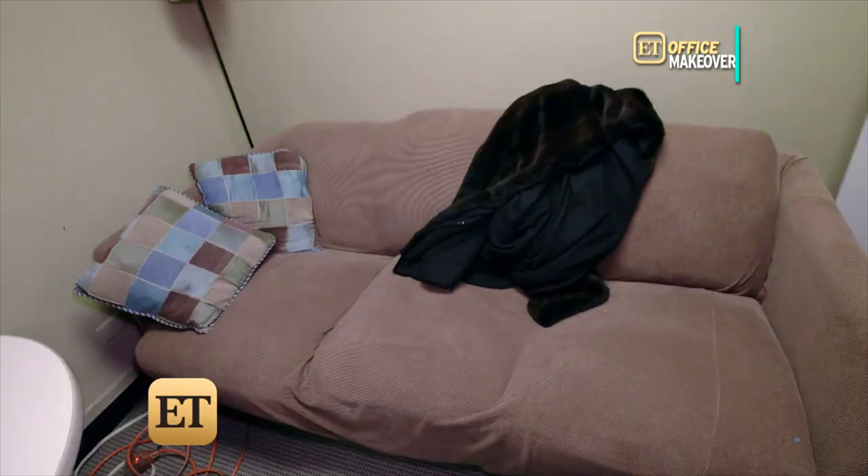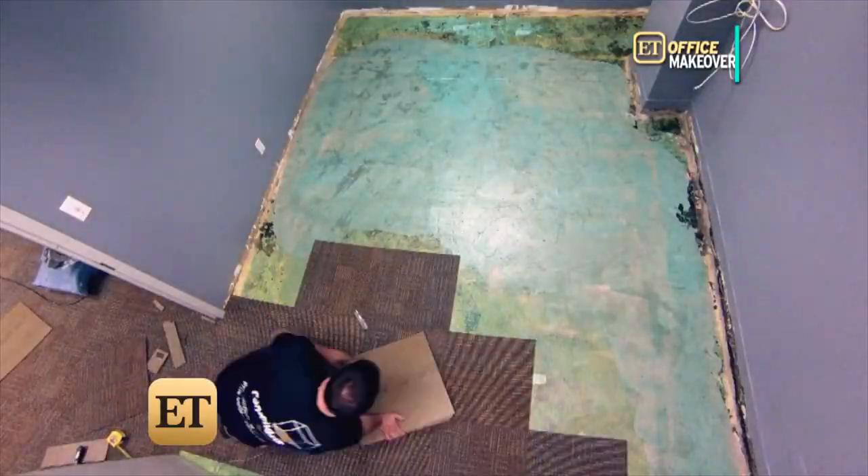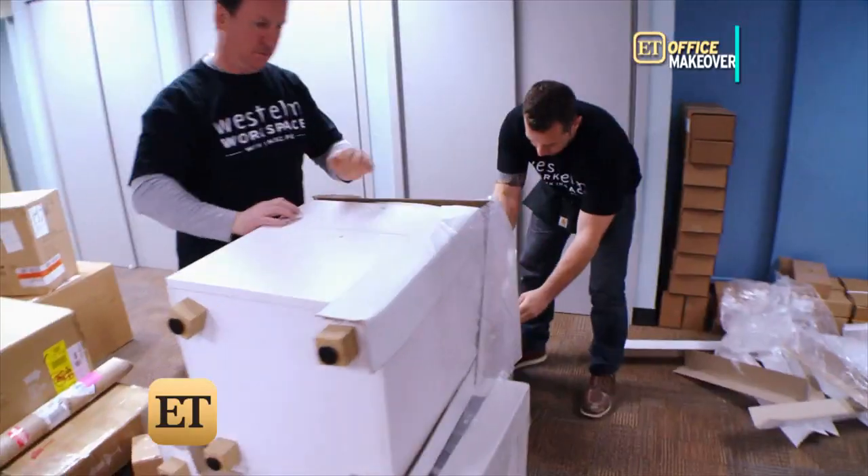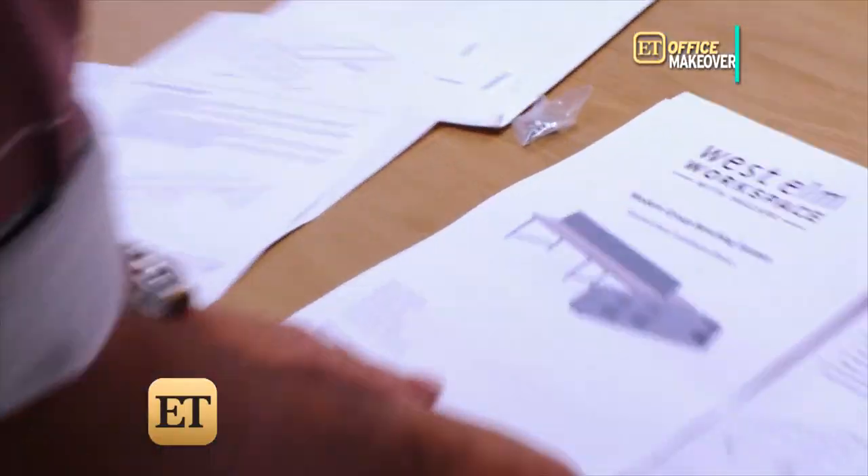Celebrities come in here — big celebrities — and they have to hang out on this sofa. From the carpet to the new shades of blue, Lowe's hooked us up with the supplies. The furniture was provided by retailer West Elm.